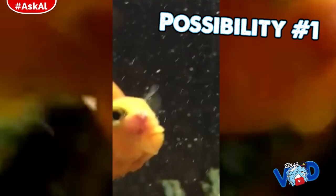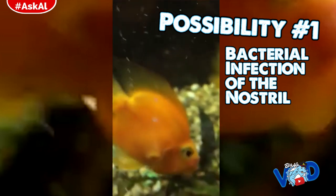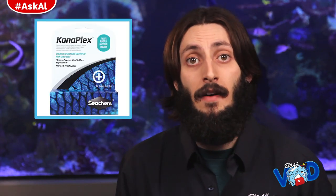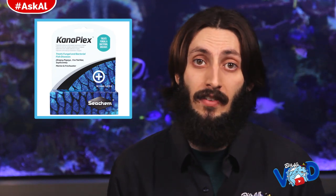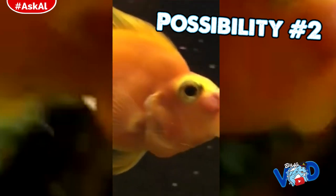Possibility number one is that it's a bacterial infection of the nostril. If that's the case, I'd recommend quarantining the fish — a 10 or 20 gallon tank should be fine. Your parrot doesn't look huge but does look to be a decent size, and you're going to want to treat with a medication like Seachem's Kanaplex, which works really well for that scenario. If you're not sure how to set up a quarantine tank, we've actually done a video on that — really simple, it gives you a lot of good pointers, so check that one out.